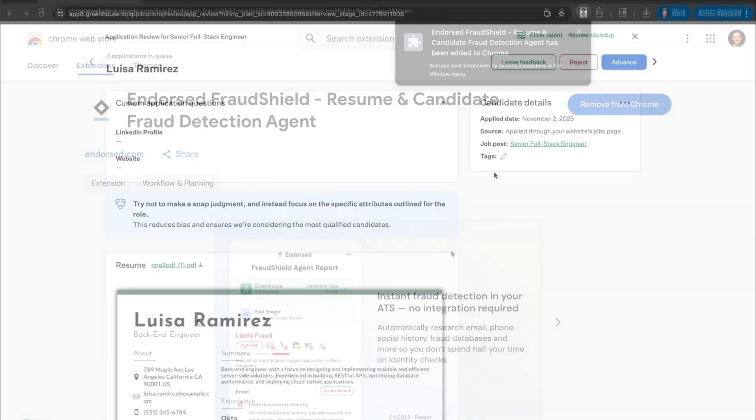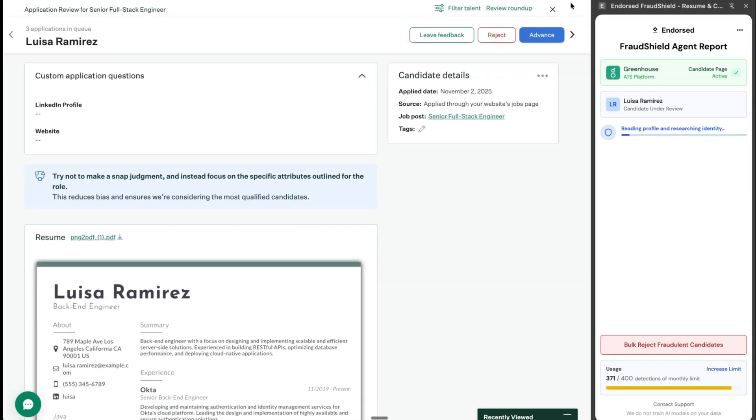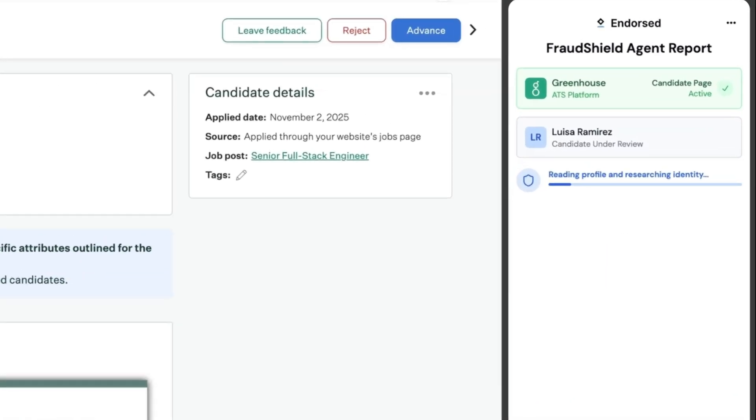Just two clicks and it's installed. Back in Greenhouse, I'll click to open the extension. Now, Fraud Shield is a detective, automatically researching my candidate Louisa across billions of identity signals.